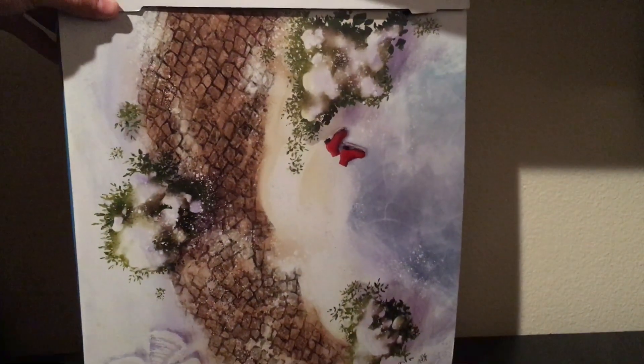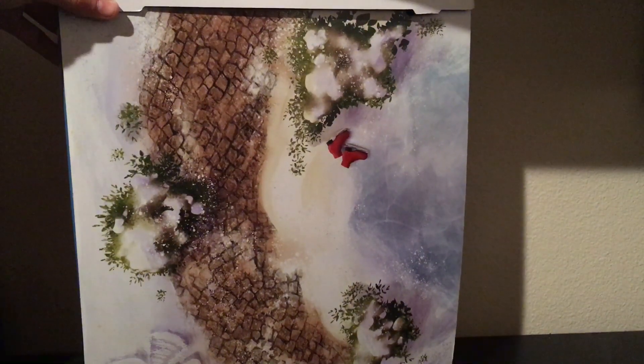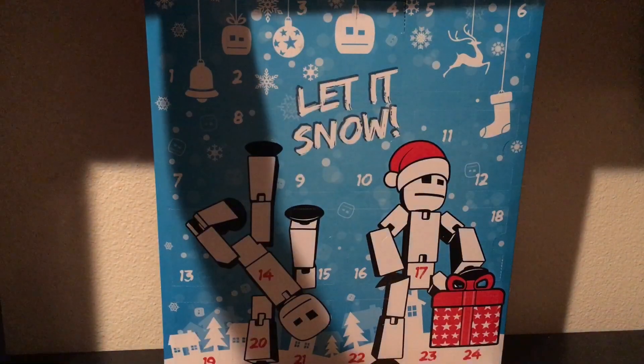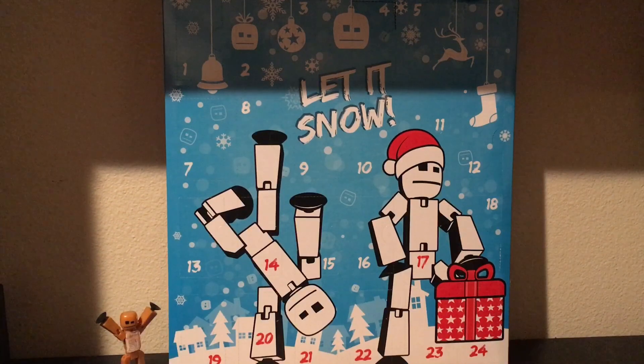This is the 2023 Stickbot Advent Calendar. I mean, this is the cover — I'll show you the real thing. This is the 2023 Stickbot Advent Calendar. Just look at how big this thing is. It's bigger than my whole set. Look at it compared to the Stickbot.